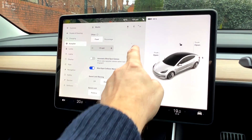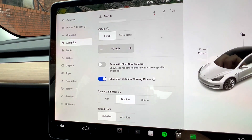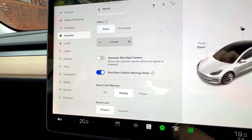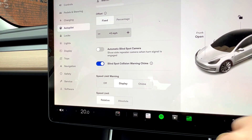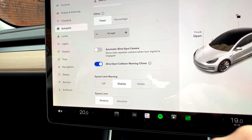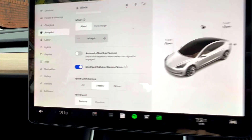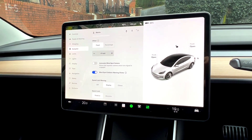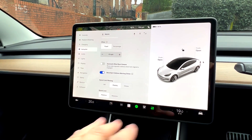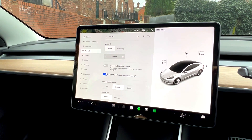One change in the new update is you've now also got automatic blind spot cameras, which gives you a shot of the camera here to see a blind spot when you indicate. I did have that on when it first came out but I've switched it off now — especially in the evening you couldn't really see much and it was quite a distraction.